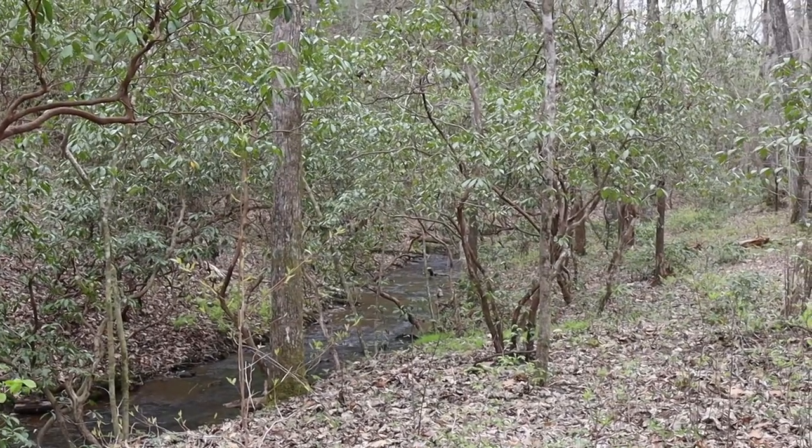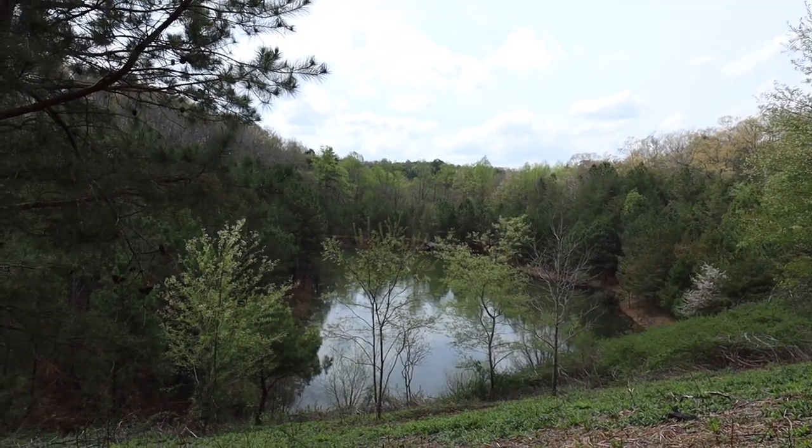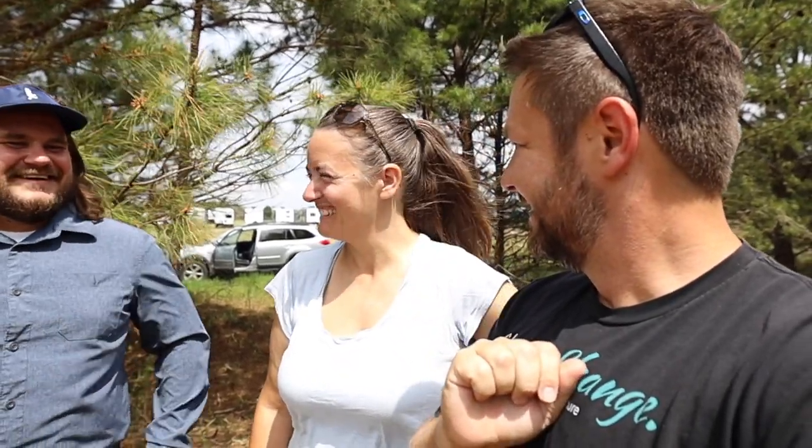We're out here getting a sneak peek across the street from Telona Ridge — they own 250 acres over here. We got a look at the plans and we have to say, if you haven't added Telona Ridge to your list yet, go ahead and do that. All their information is in the description. This is Wes, the mastermind behind the plans. We're currently standing on a ridge overlooking a fully stocked, naturally spring-fed pond — it's going to be really nice. More to come on that, but definitely add Telona Ridge to your list.